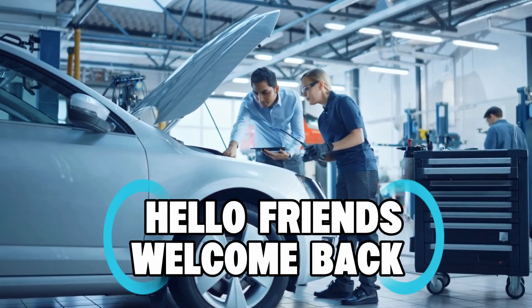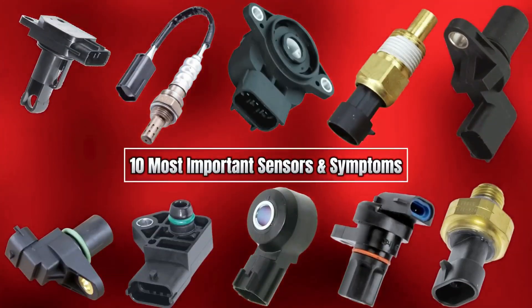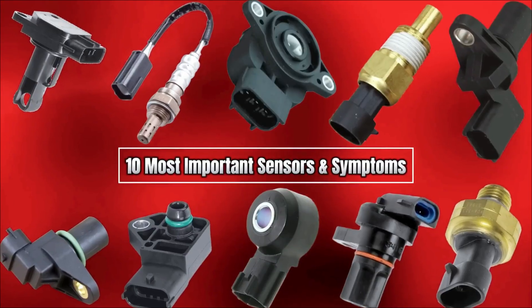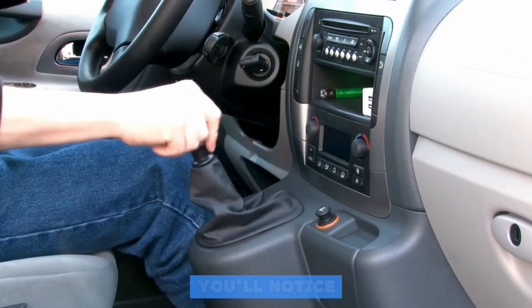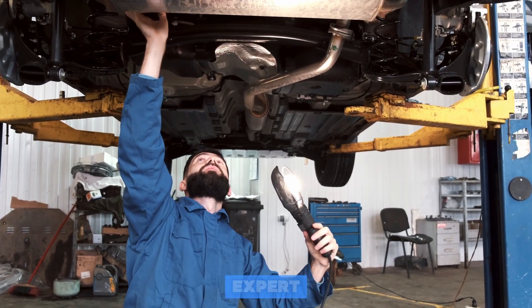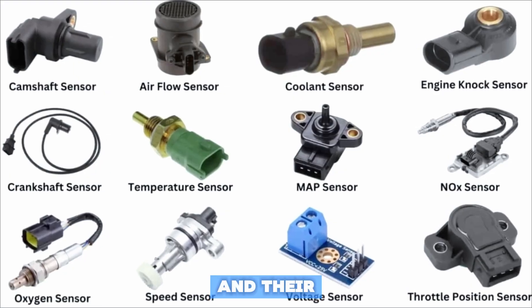Hello friends and welcome back to Auto Care Secret, the channel where we make car care simple, fun, and stress-free. Today, we are diving into the 10 most important sensors in your car, what they do, and the symptoms you'll notice when they start to fail. Trust me, by the end of this video, you'll be a sensor expert. Let's get started with 10 key car sensors and their failing symptoms.